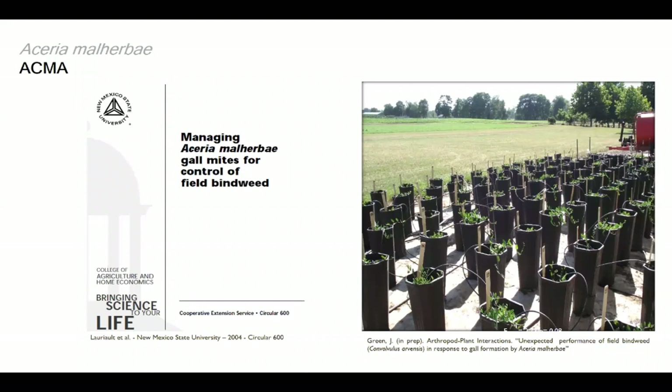We did a trial to see if the mite could be used in irrigated systems, comparing overhead irrigation, low drip, and high drip irrigation. Unfortunately, every time we give bindweed enough water, the mite is not effective and root growth actually increases. So the mite is probably just a solution for pastures, rangeland, and non-irrigated areas. The best paper on the bindweed mite is from New Mexico State — I can send the link in the chat if anyone is interested.